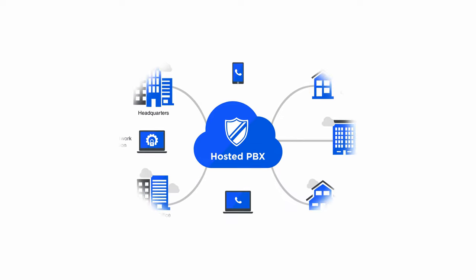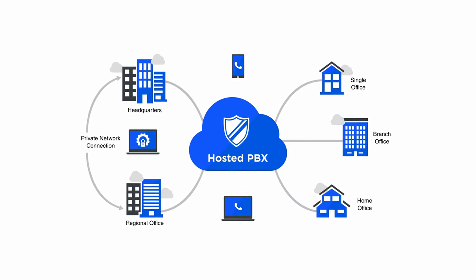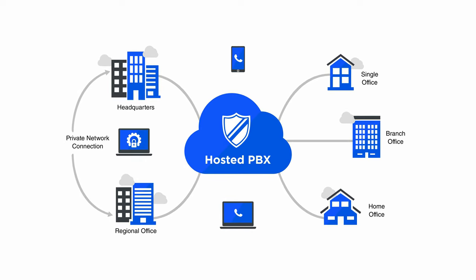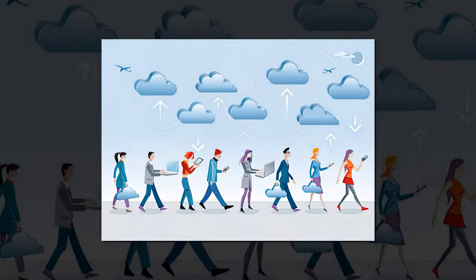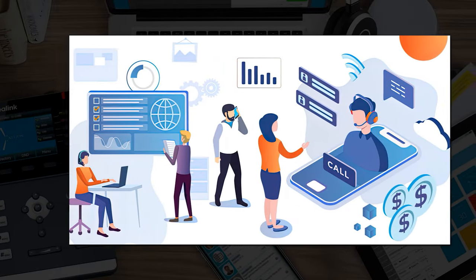Hosted PBX, also called cloud or virtual PBX, is a VoIP-powered phone system hosted and maintained by the third-party provider off-site in the cloud. Cloud PBX is popular for the cost savings, mobility, and scalability it offers, not to mention the advanced VoIP features.